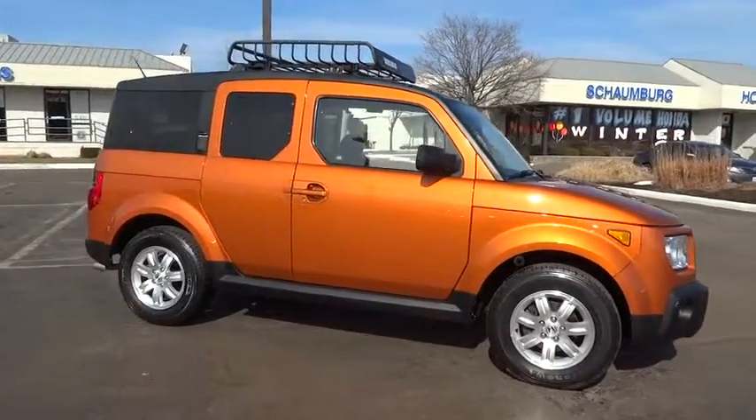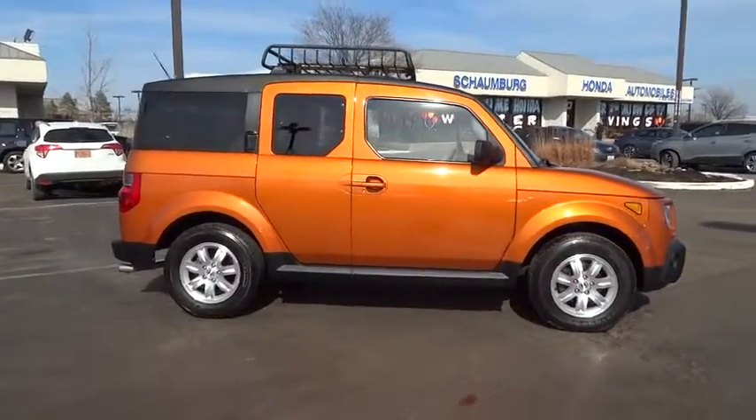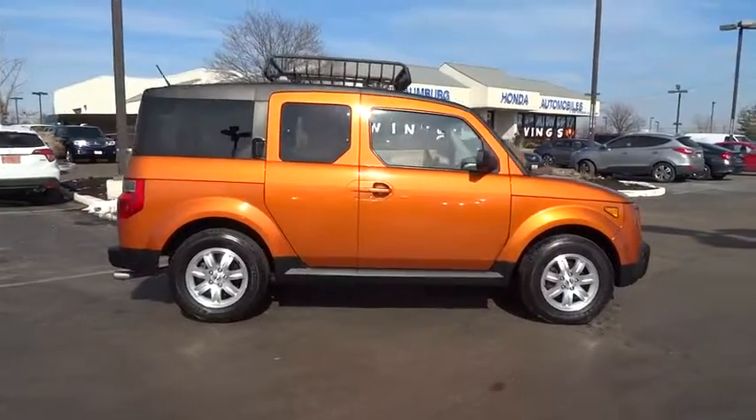2006 Element. The Honda Element. Fun, freedom, and flexibility from the inside out.